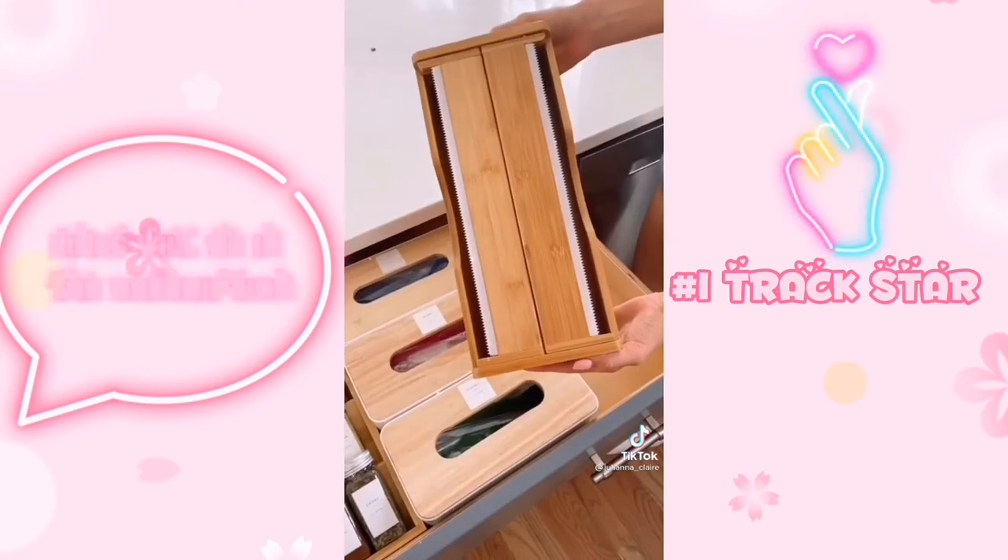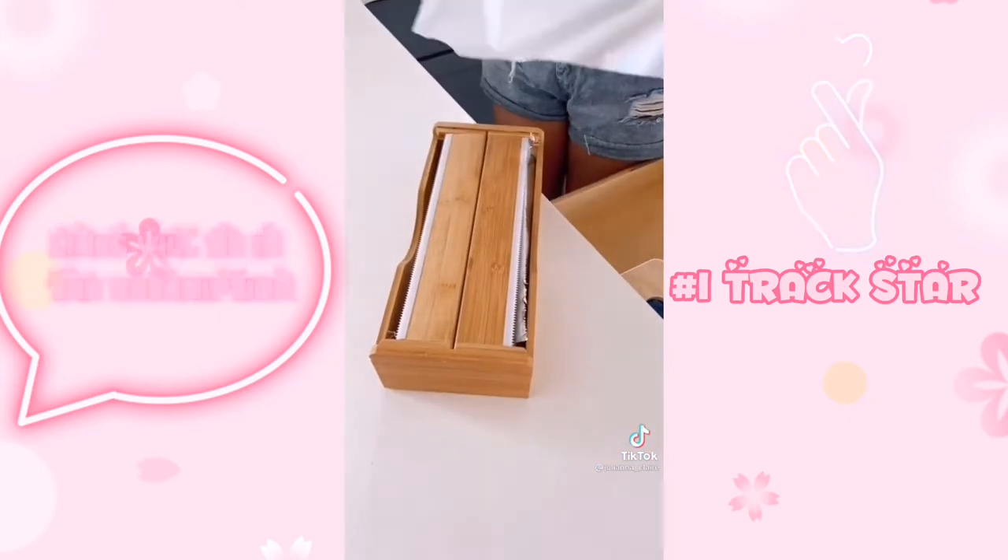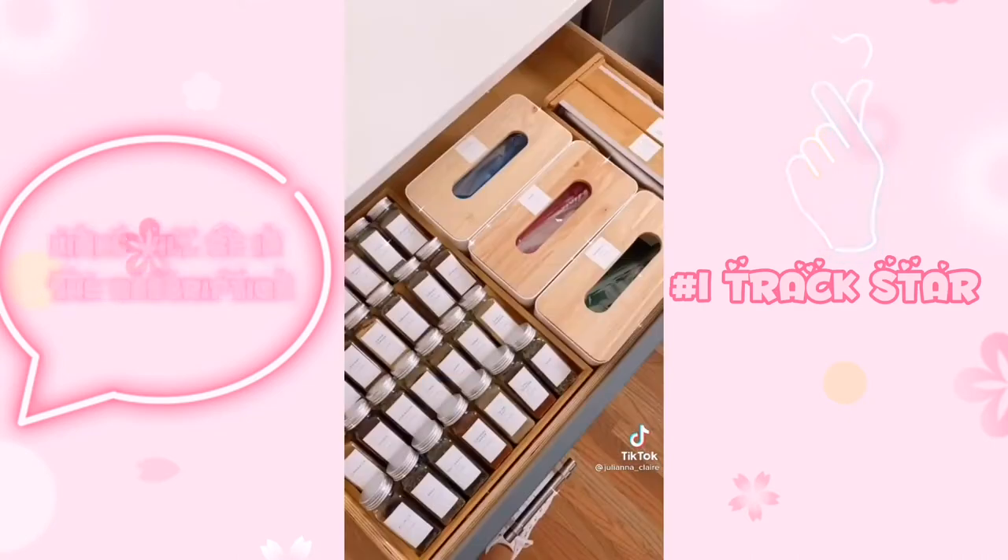These dual bamboo storage containers hold and cut your aluminum foil, saran wrap, parchment, or wax paper and easily fit into your drawer. Link in bio to shop all products you see in this video.